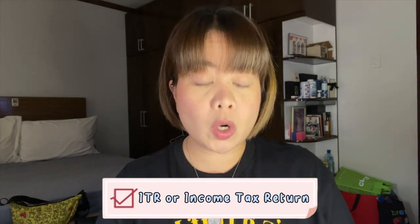Number eight, ITR or income tax return. Ang nag-provide lang na itong ITR is yung husband ko since employed siya. Number nine is letter of guarantee — in case that yung guarantor in the Philippines will shoulder your expenses sa Japan, if applicable. Meron ding downloadable form si Japan Embassy. In our case, since housewife ako, nag-provide kami na ito.